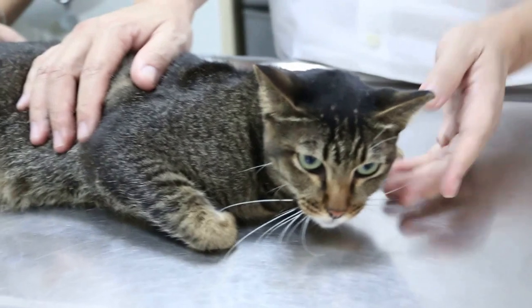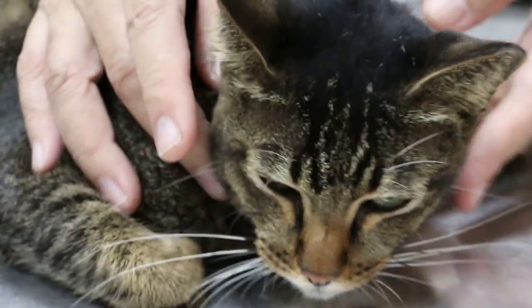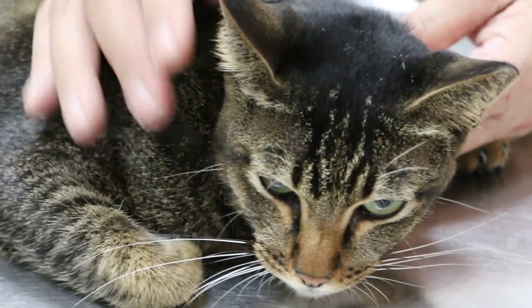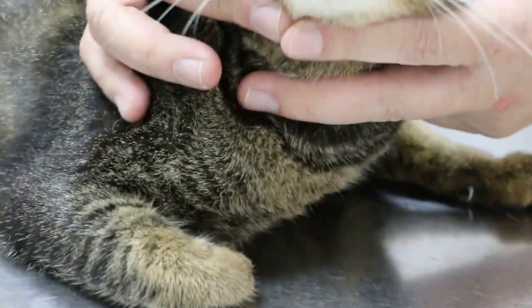The cat has not been eating for 4 days and has not been meowing — there's no sound. The owner is worried. Also the cat is lethargic, not moving. So the owner brings it in.